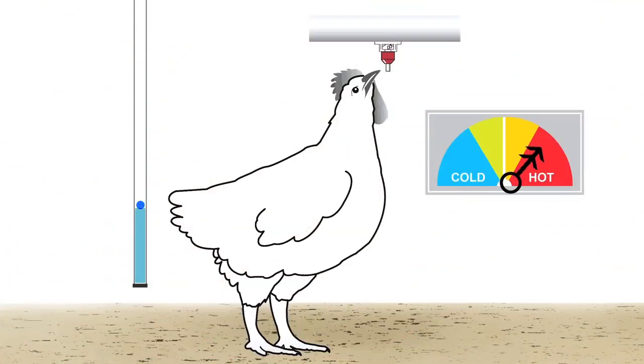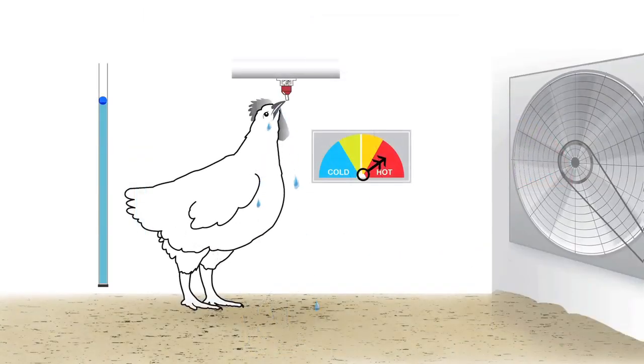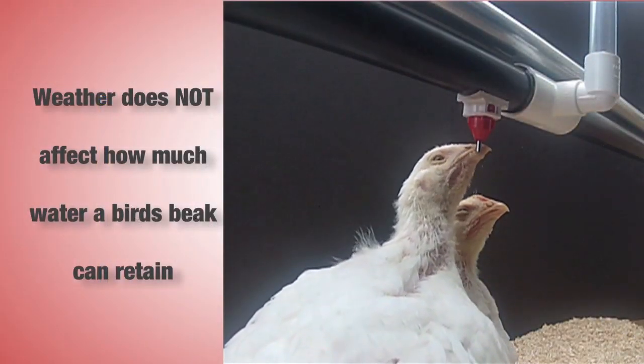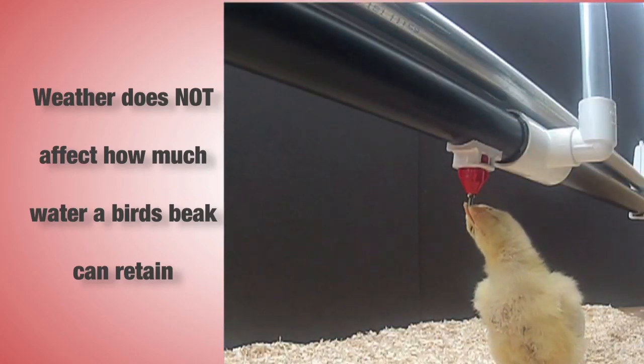In hot weather, producers often see dry litter and tend to keep raising the column pressure, thinking the birds are not receiving enough water. But the dry litter is often the result of aggressive ventilation that masks spillage by evaporating and exhausting the spilled water. With high column pressure, spillage is taking place, wasting water and costing money. The bird's beak size still limits water ingestion during hot weather — the beak is not larger during hot weather nor smaller in cooler weather, so spillage always happens when more water is discharged than can be retained in the beak.